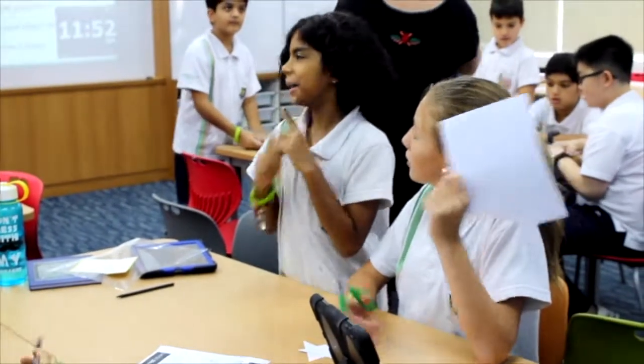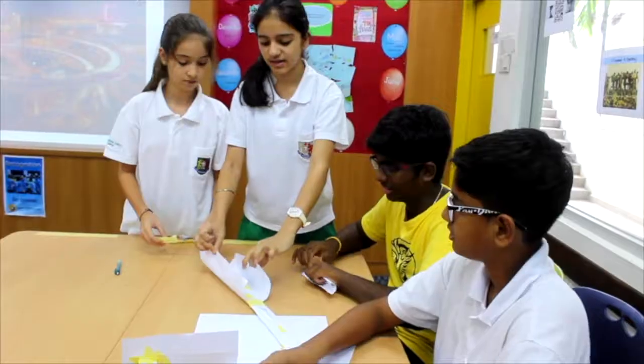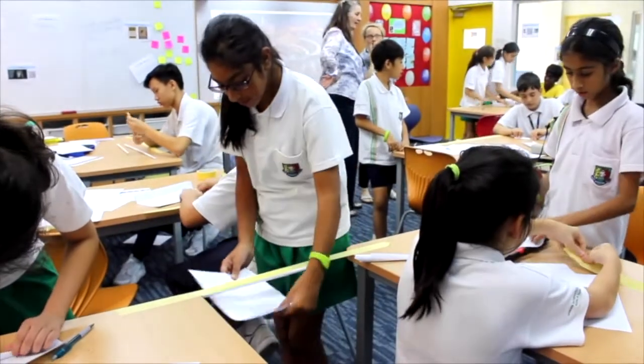My favorite one was the bridge making. The bridge making was very fun because in our team we didn't have much time so it was a very big challenge. The more papers we used, the more tape we had to use, and we had a limited amount of tape and paper. So it was really challenging and that's what I like about challenges — they're really hard.